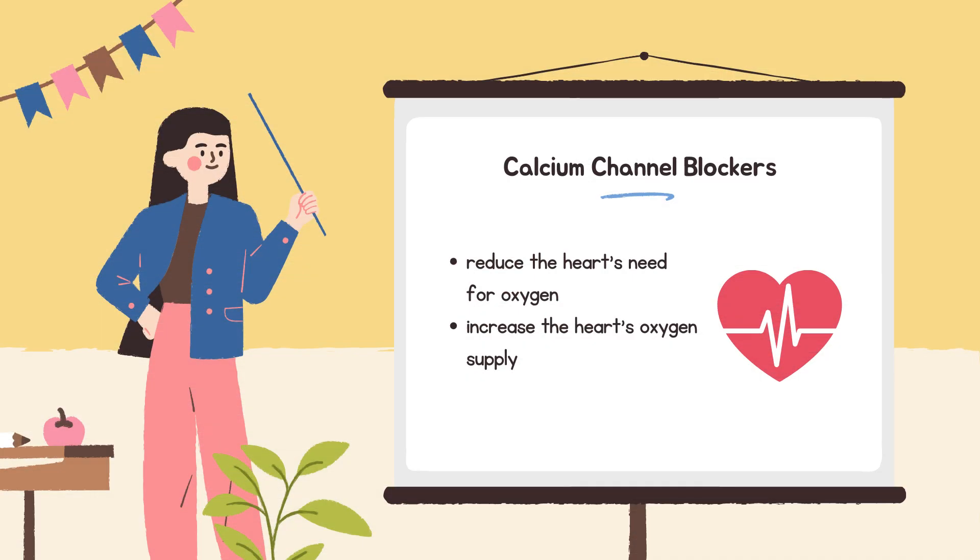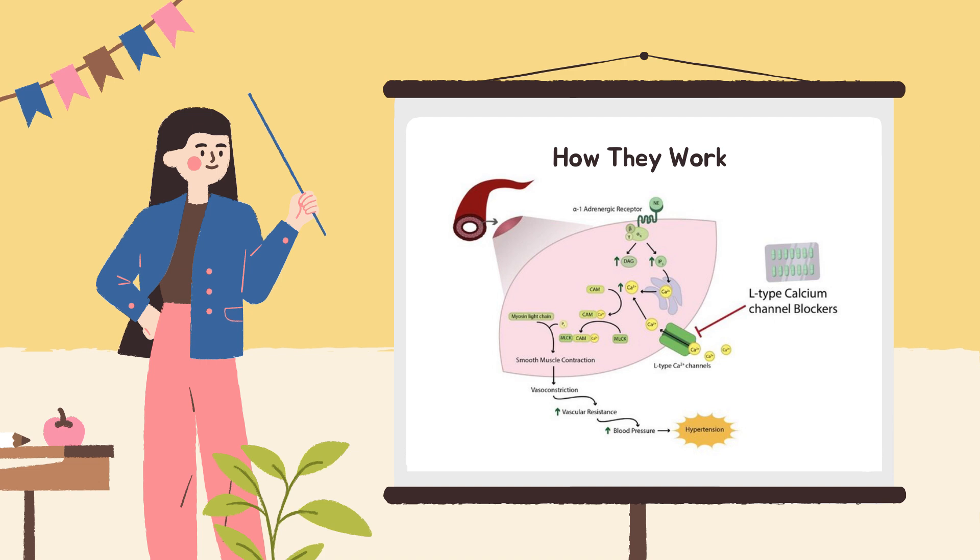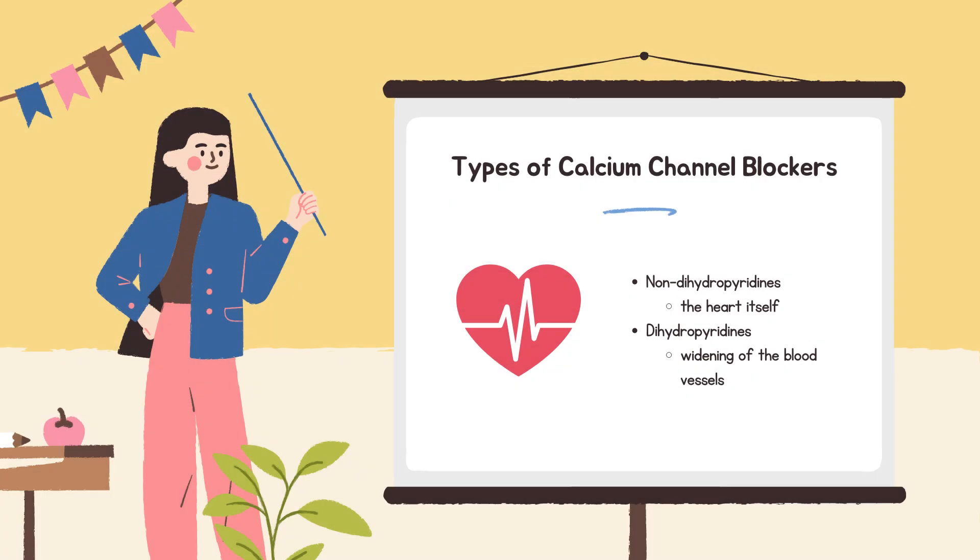Calcium channel blockers help manage angina by doing two key things: reducing the heart's need for oxygen by easing its workload, and increasing the heart's oxygen supply by widening the arteries. They work by relaxing the muscles in blood vessel walls, leading to wider arteries, lower blood pressure, slower heart rates, and less forceful heart contractions. There are two main types: non-dihydropyridines, which focus more on the heart itself — slowing the heartbeat and reducing how strongly the heart contracts — and dihydropyridines, which mainly cause widening of blood vessels throughout the body, helping lower blood pressure with less effect on heart rhythm.